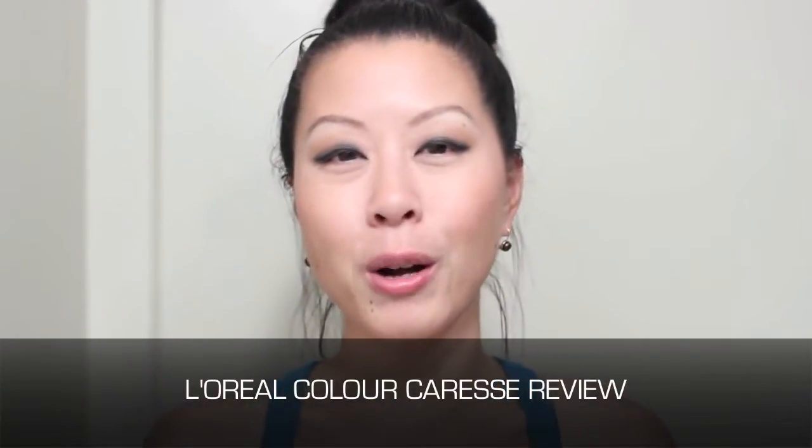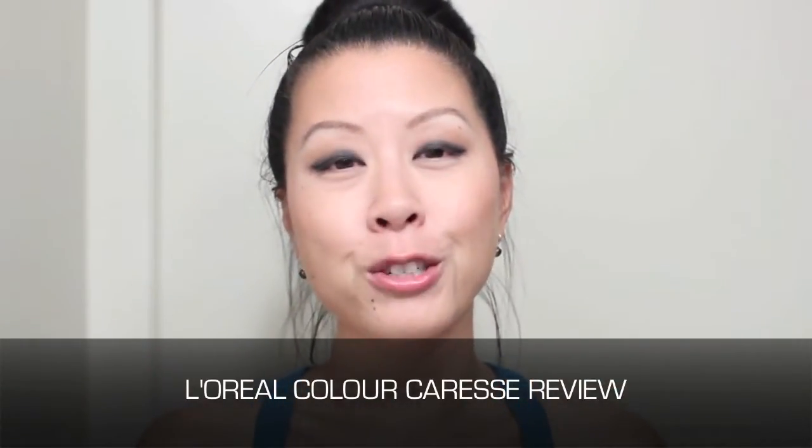Hi everyone! I am here with a product review today and I am extremely excited about this review because I really, really love this product. This review is going to be on these new lippies here and these are the L'Oreal Color Riche Color Caress Lipsticks — I think that's what they're called.